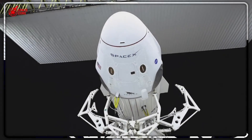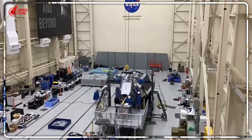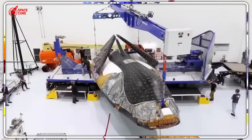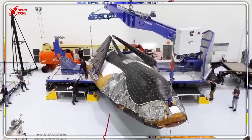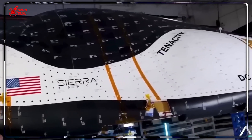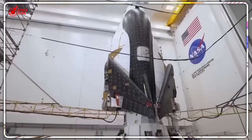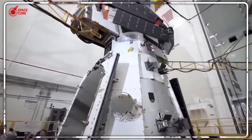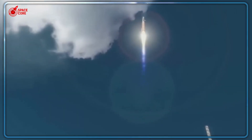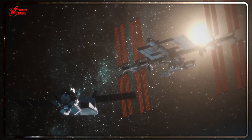The heat protection system uses advanced silica tiles and something called TUFROC — a material so tough it can survive multiple re-entries without degradation. Those wings aren't just for show; they're precisely engineered to provide lift during re-entry, allowing the spacecraft to glide through the atmosphere with pinpoint accuracy. Dream Chaser uses non-toxic propellants, so while Dragon requires hazardous material teams after every landing, Dream Chaser can be serviced like a regular aircraft — faster turnaround times, fewer safety restrictions, and dramatically lower operational costs.